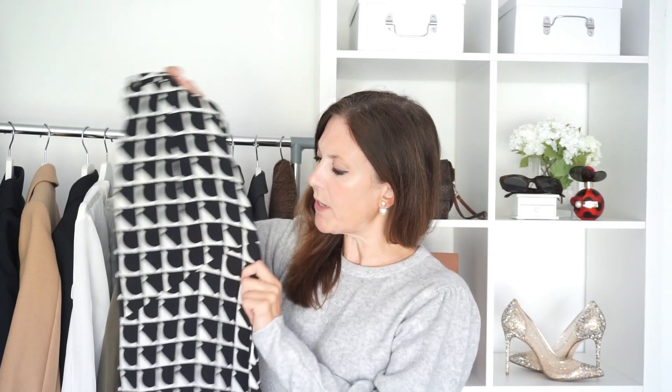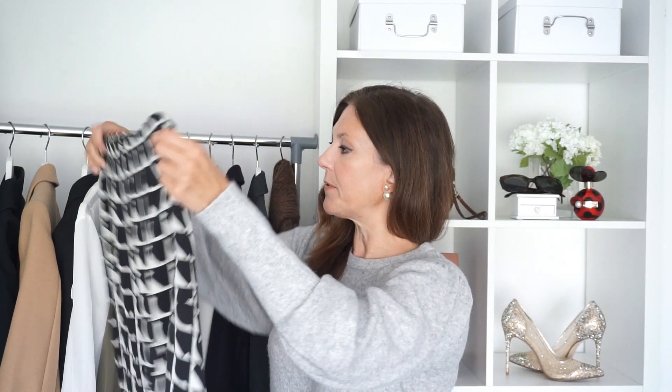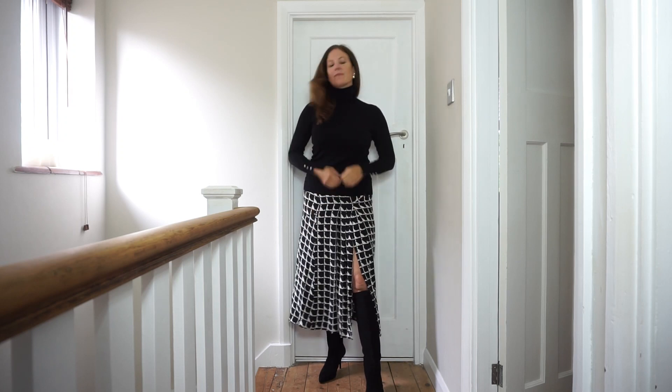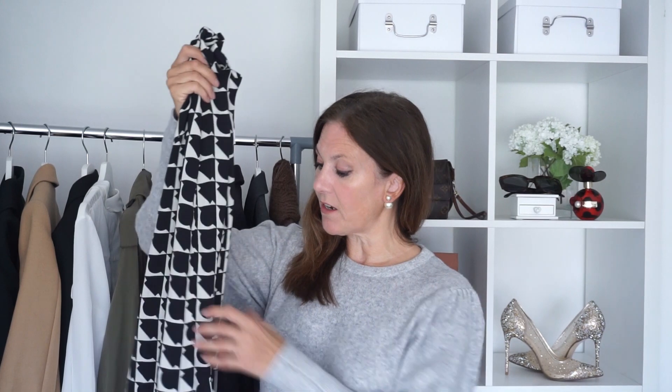Next up is this skirt, which is quite similar in style to a spotty one I showed in my last video. This is in a crepe-type fabric rather than satin, with a zip down the side, ruching at the front, and a little split at the front. I've put it with a knit — this is Zara but really old — and I've also tried it with boots and with the Lily Silk shirt and heels, which looks really smart for work. This skirt was £49.99, and I got it in a size medium — for once I actually got the size right!